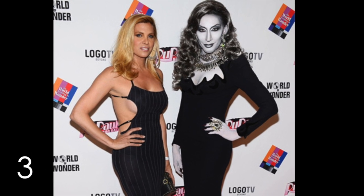Number 3. Certainly the person to the right was taken out of a black and white photo and photoshopped into this picture, right? We're wrong. This is a contestant from RuPaul's Drag Race named Detox, and she had herself painted this way. Pretty awesome.